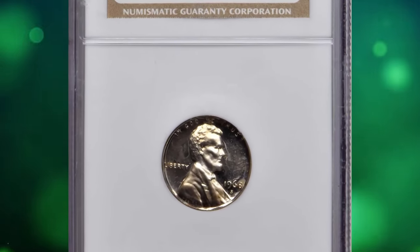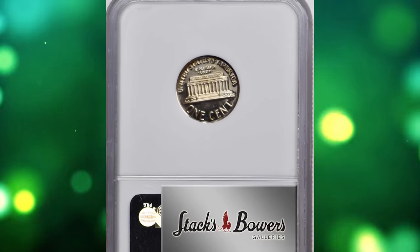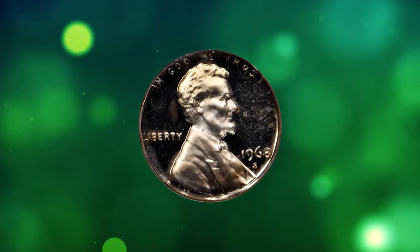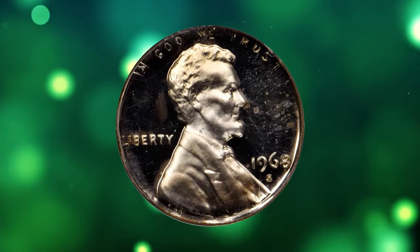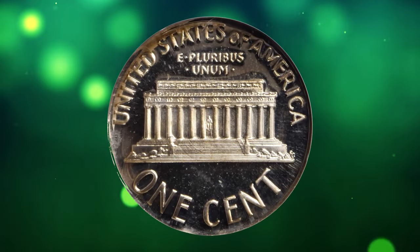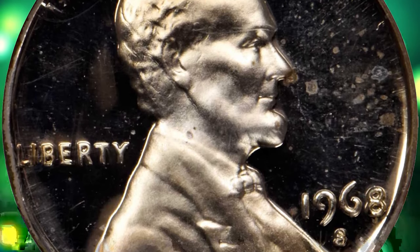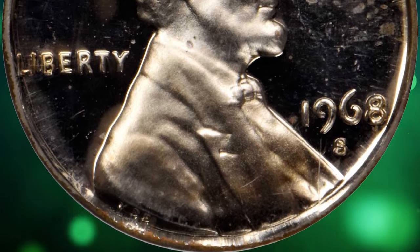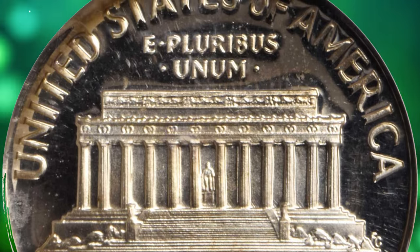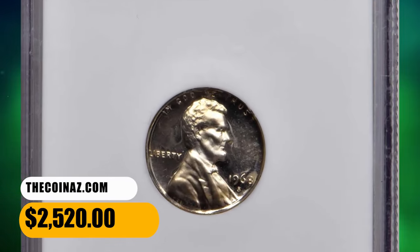Number 8. This is a 1968-S proof Lincoln cent struck on a dime planchet, graded as PR64 Cameo by NGC. A rare wrong-planchet error involving modern US Mint proof coinage. The cent design is well centered on the dime planchet, with all devices sharply rendered with a frosty texture that contrasts markedly with deeply reflective fields. Bright and brilliant with outstanding visual appeal. Although the San Francisco Mint was striking both proof and circulation-strike cents in 1968, the facility struck only proof dimes that year. It was sold for $2,520.